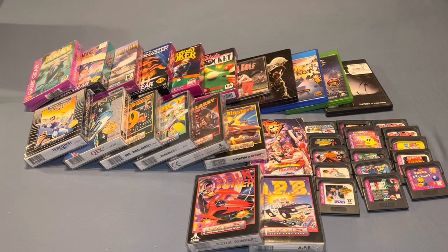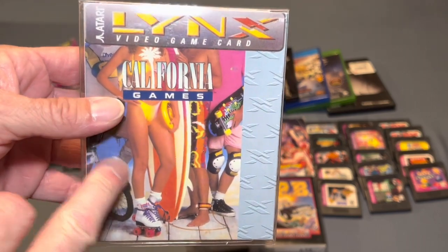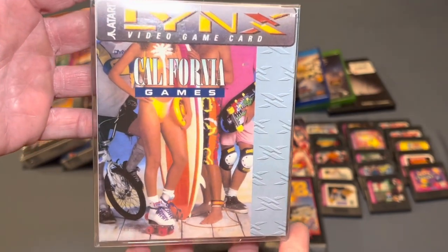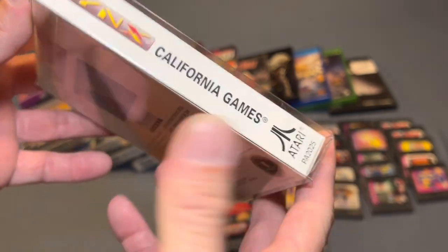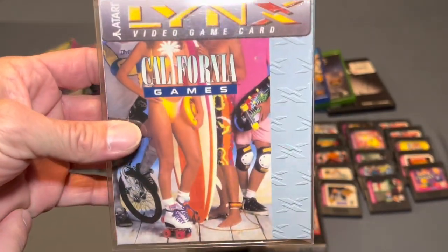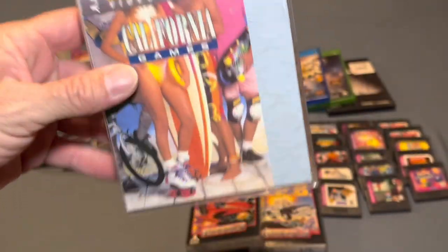Now we get into the three best games of the lot. This is California Games — very, very rare to see complete in the box, especially in pristine condition. This was a pack-in game — it came with the game and the manual whenever you bought a Lynx — so for this game to have its own retail box version is pretty uncommon. This is a beautiful copy. Jeff, thank you for that.